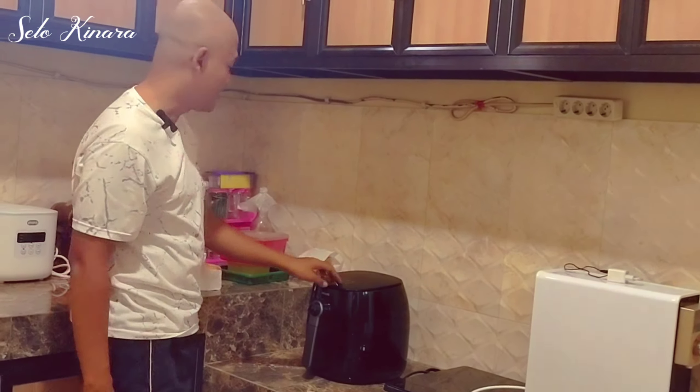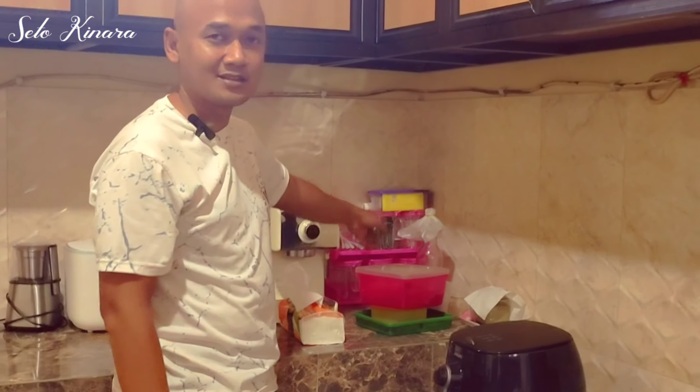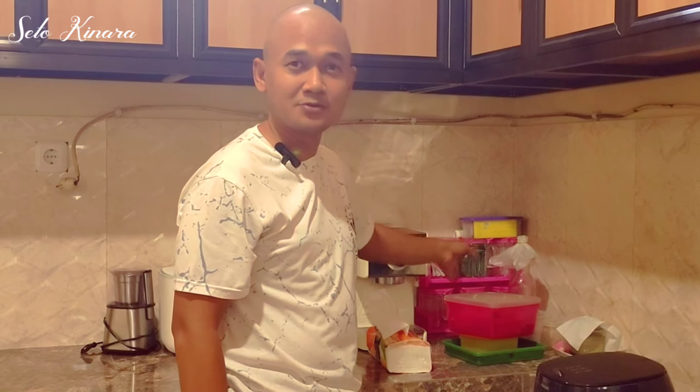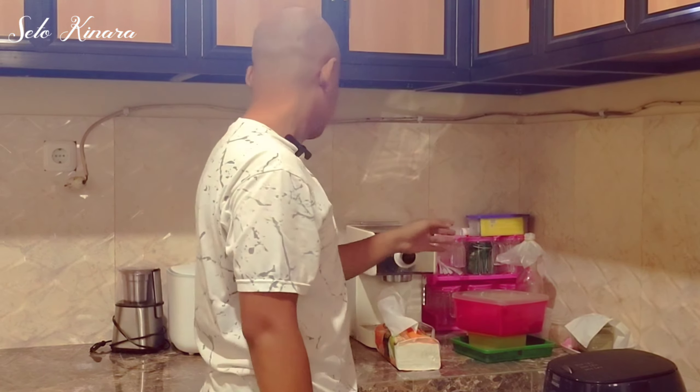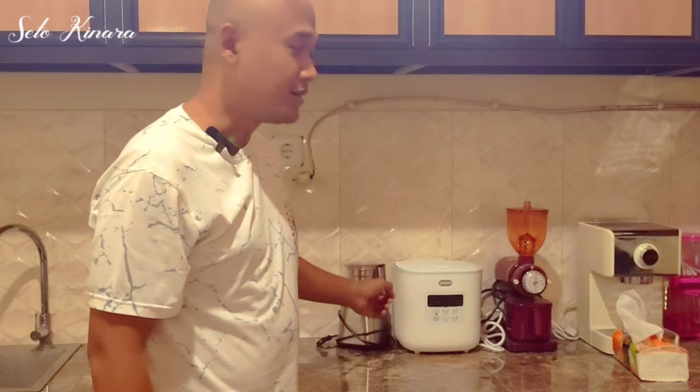This is the rice cooker, and this is a coffee maker. And then there's a container where you can put sugar, salt, and other seasonings. There's also a blender over there.